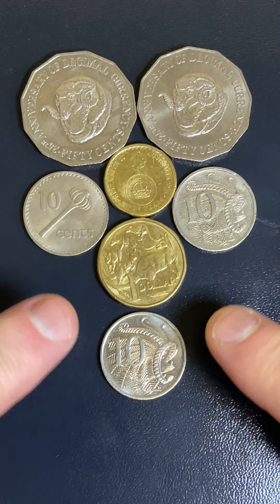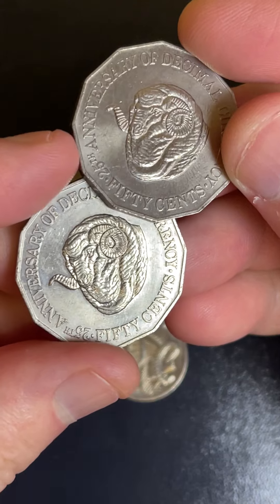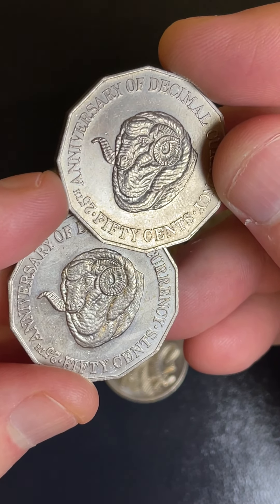Grateful for today's coin search results. Two of the RAM said 50 cent coins from 1991 — a lower mintage coin, only 4 point something million.